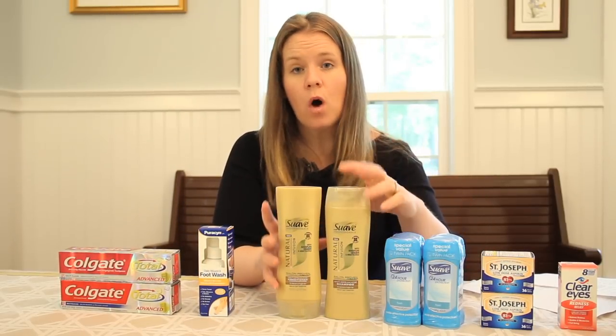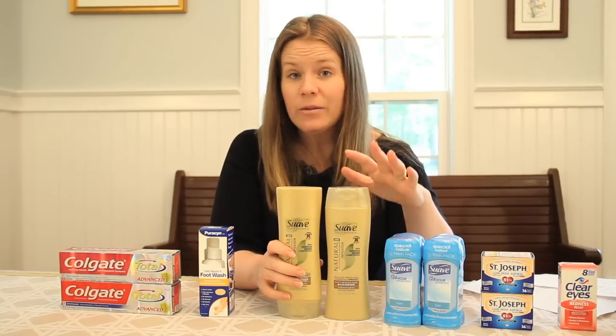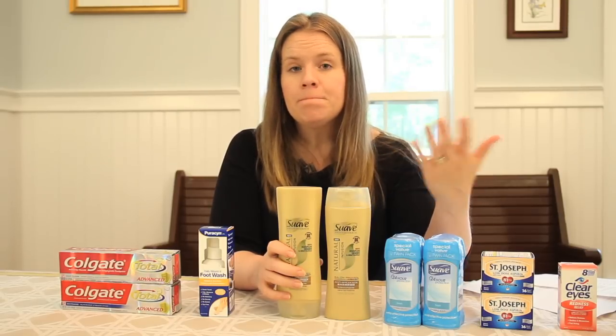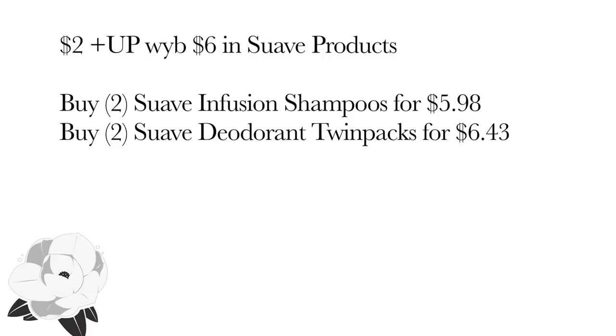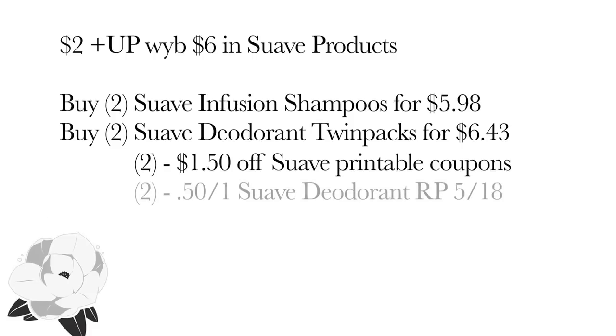The last big one we're going to talk about is Suave. And this deal — to give you a huge warning — is not working right in the store. The deal is: you buy $6 worth of Suave and you get a $2 plus-up reward, but the plus-up reward is not printing. So just be ready for that. I bought $12 and 41 cents worth of Suave — two shampoos and two twin packs of deodorant — and then started using coupons. I had two $1.50 printable coupons and two 50-cent coupons off the deodorant that had come in the Sunday paper.